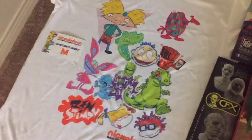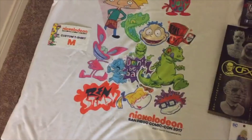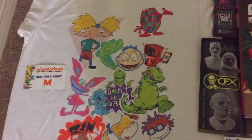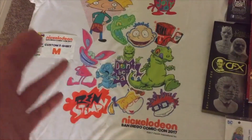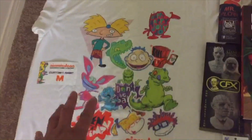I got this at the Nickelodeon booth — by far the best booth at the con in my opinion. What you did was you bought a ticket for a shirt, picked your size, and then you got to customize your own shirt using all of these iconic Nickelodeon characters. You could do one character or a bunch. I wanted to put all of my favorites in there. Super cool, that was awesome.